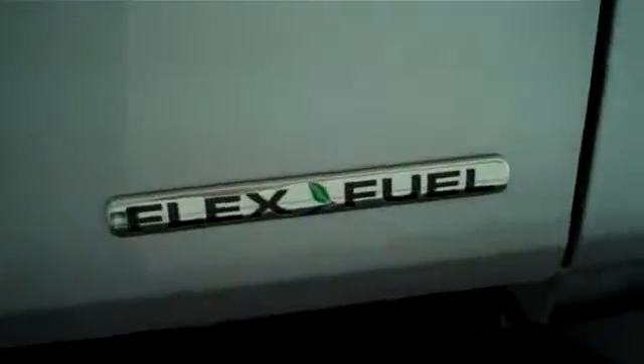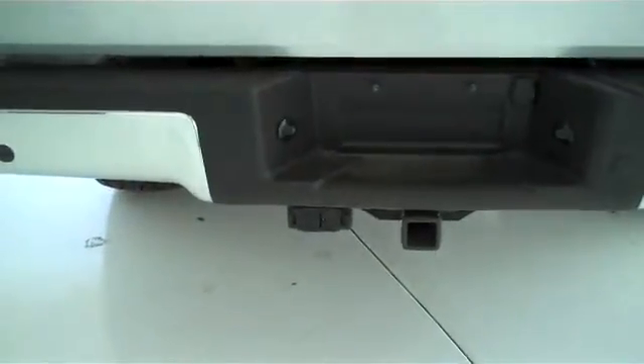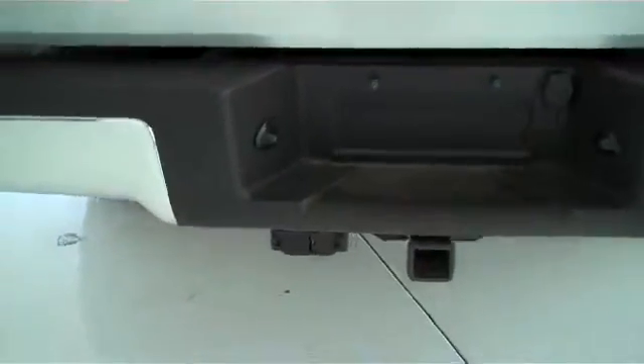It does have child safety locks on the back. This is a flex fuel unit and does have a class-free tow hitch on the back with trailer light and trailer brake accessory hookups already installed in the vehicle. It also has a backup camera as well as backup sensors, which alert you if anything is behind you as you're backing up — a very nice feature.